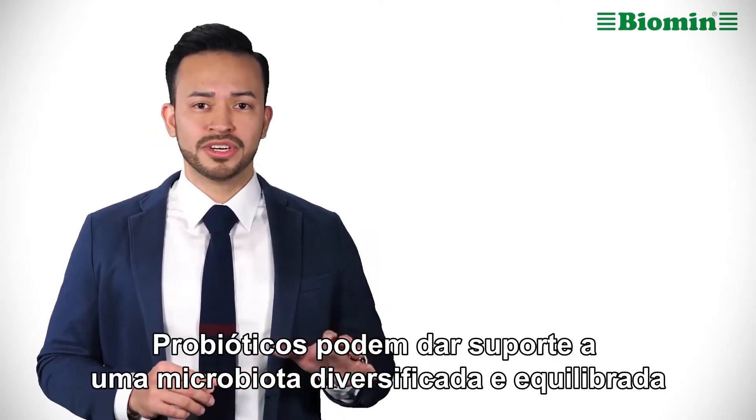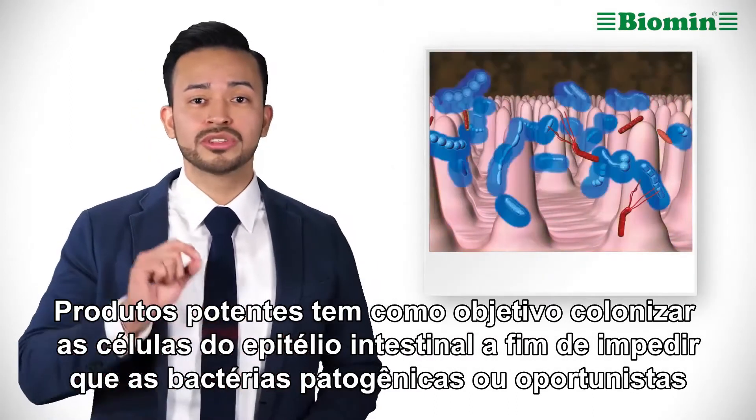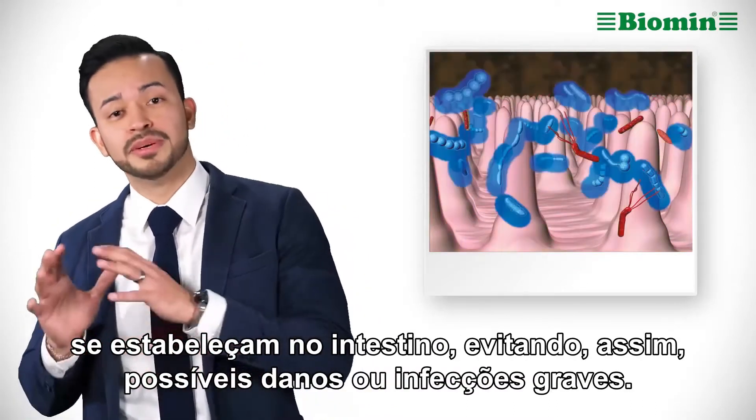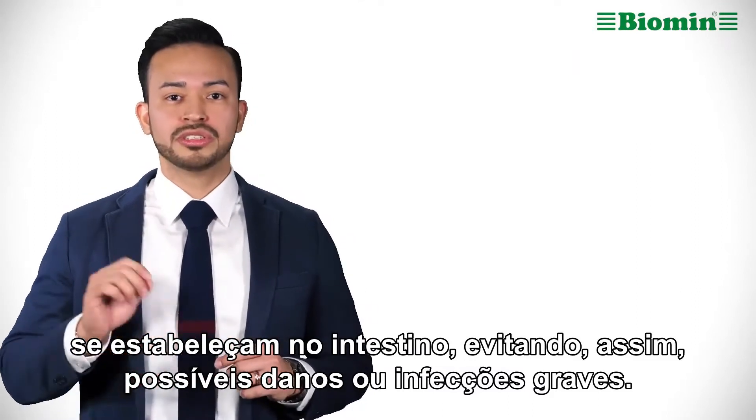Probiotics can support a diverse and well-balanced microbiota. Potent products aim to colonize the gut epithelium cells in order to competitively exclude opportunistic or pathogenic bacteria from establishing themselves in the gut, thus preventing potential harm or serious infection.